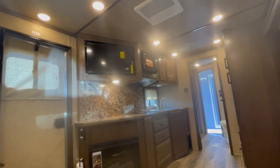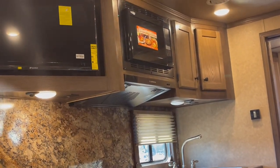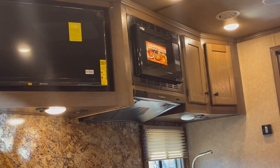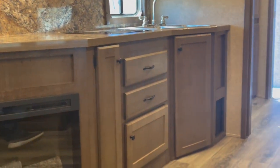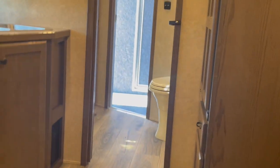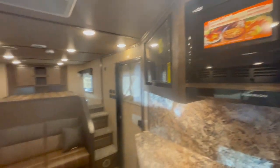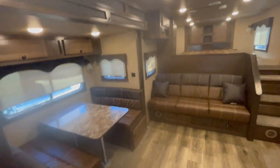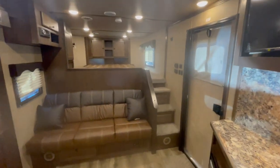Flat screen TV. This has also got your upgraded convection microwave, so you don't need a conventional cook stove. All ducted AC — ducted air conditioning. It's got loads of amenities in it, I can tell you that.